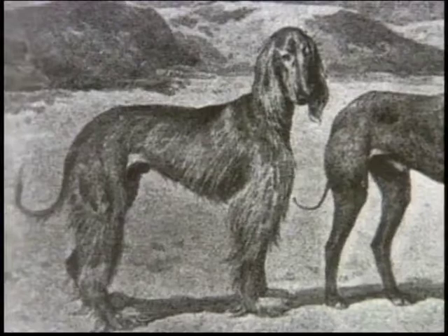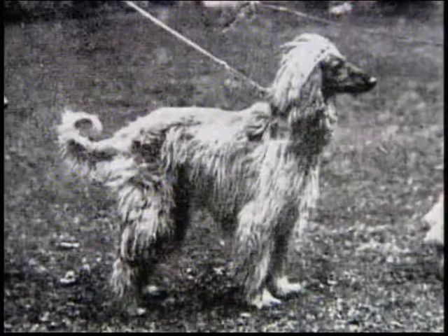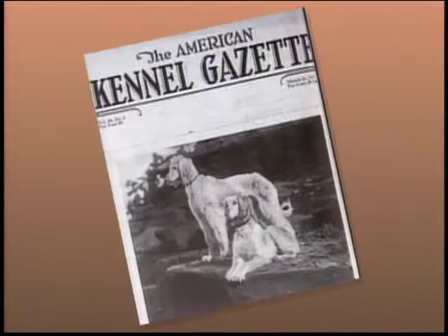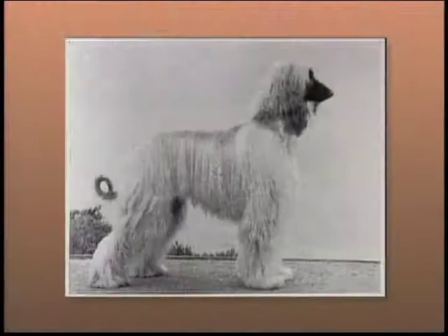By the end of the 19th century, British soldiers returning home from the Indian-Afghanistan Wars brought several specimens with them. The breed began to attract widespread attention in the 1920s, both in England and the United States, and was admitted to AKC registration in 1926.